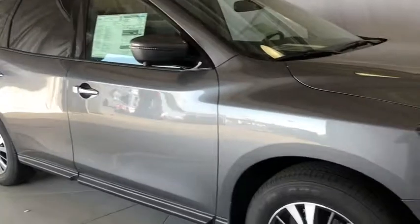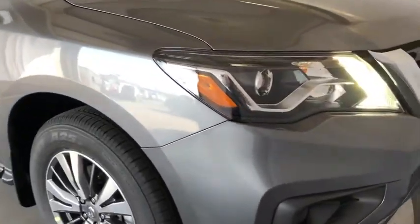Power liftgate, anti-lock braking system, leather wrapped steering wheel, Bluetooth, adjustable steering wheel, power steering, auto dimming rear view mirror.